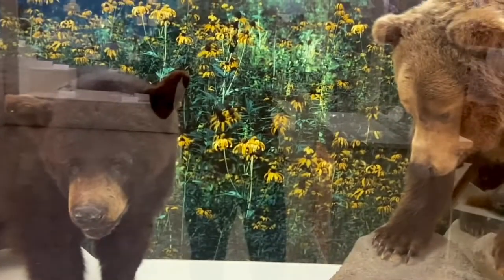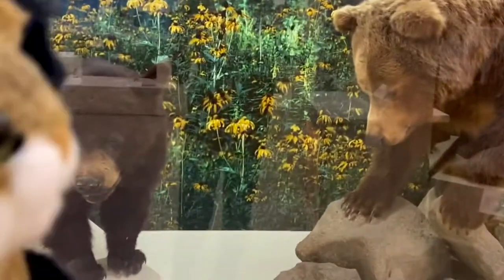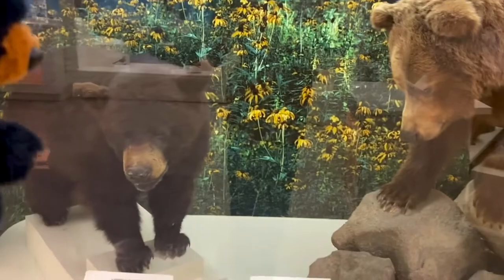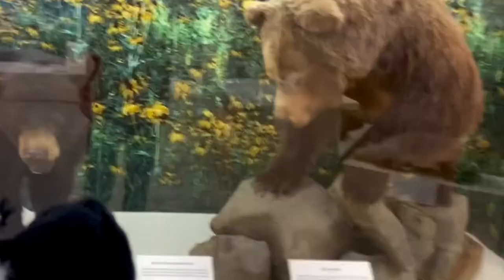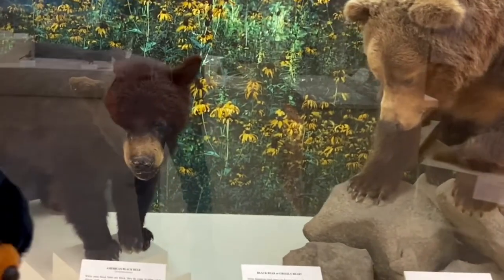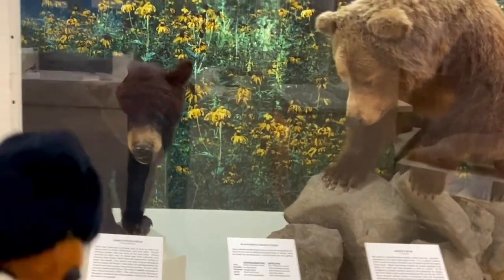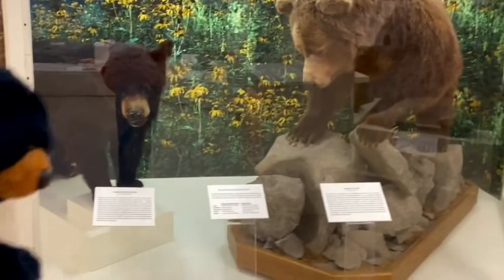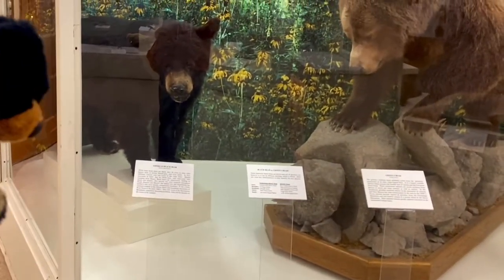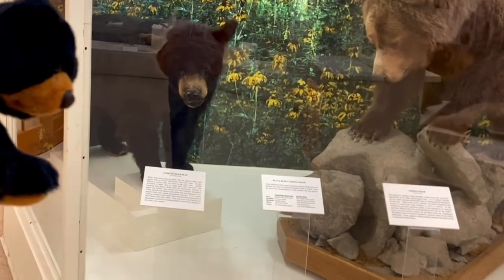Grizzly bears are much larger, and they also have much longer claws than black bears. We've also been very close to a black bear at the Alamogordo Zoo — feel free to check out our zoo videos. We've also seen a black bear three times out in the wild, and this is probably the furthest we were from a wild black bear.